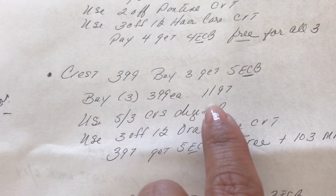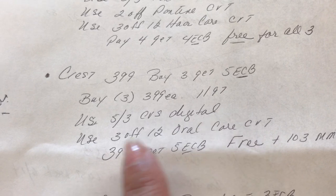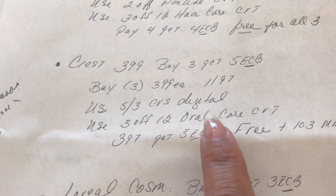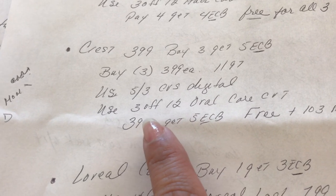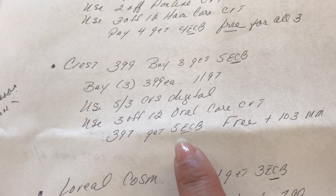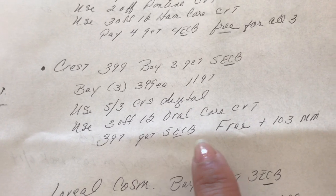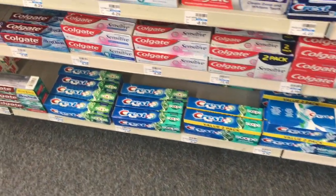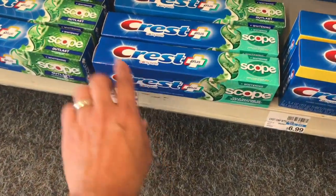I'm going to buy three at $3.99 each, coming out to $11.97. We have a five-off-of-three digital coupon through your CVS app and also a three-off-of-twelve oral care CRT. I'm going to pay $3.97 and get back five dollars in ExtraCare Bucks, making that free plus a $1.03 money maker.